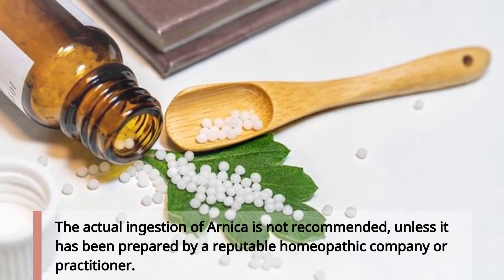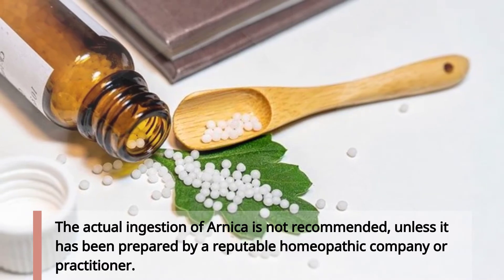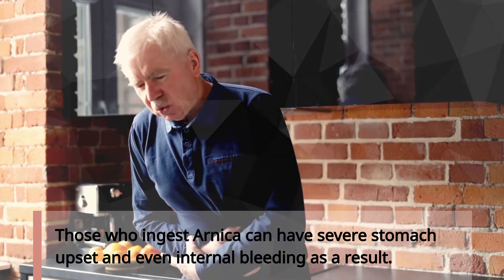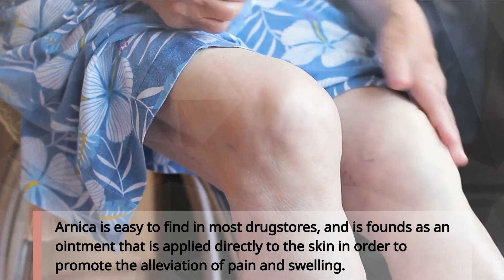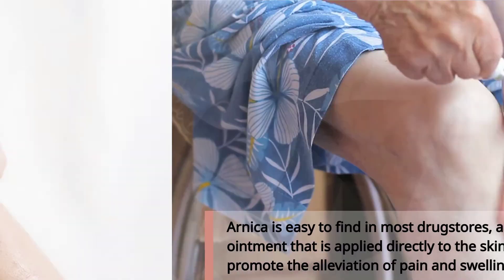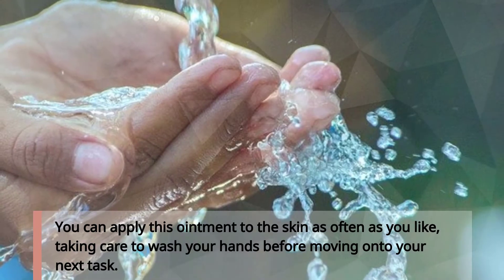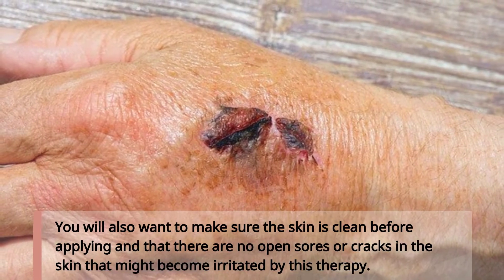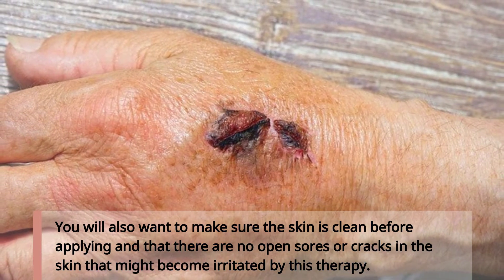The actual ingestion of Arnica is not recommended unless it has been prepared by a reputable homeopathic company or practitioner. Those who ingest Arnica can have severe stomach upset and even internal bleeding as a result. Arnica is easy to find in most drugstores as an ointment applied directly to the skin to promote alleviation of pain and swelling. You can apply this ointment as often as you like, taking care to wash your hands before moving on. Also make sure the skin is clean before applying, and that there are no open sores or cracks in the skin that might become irritated.